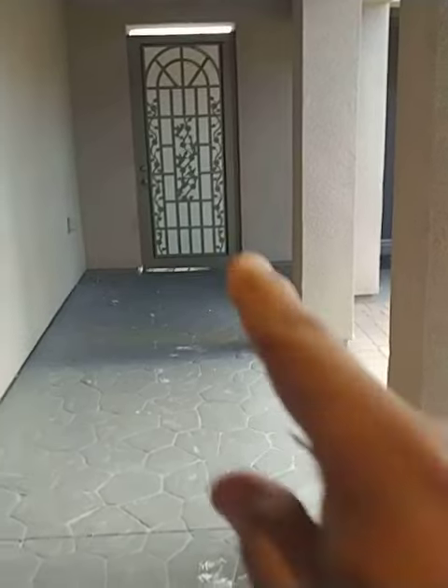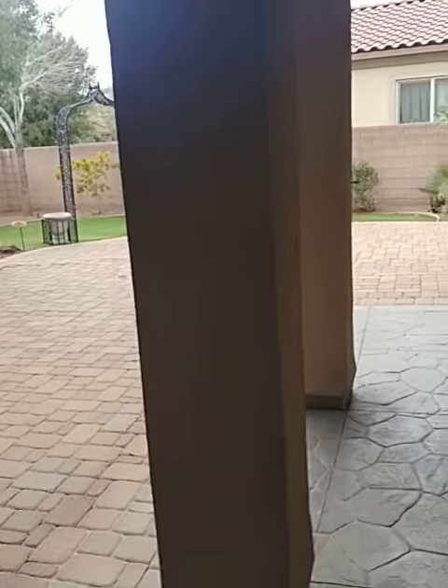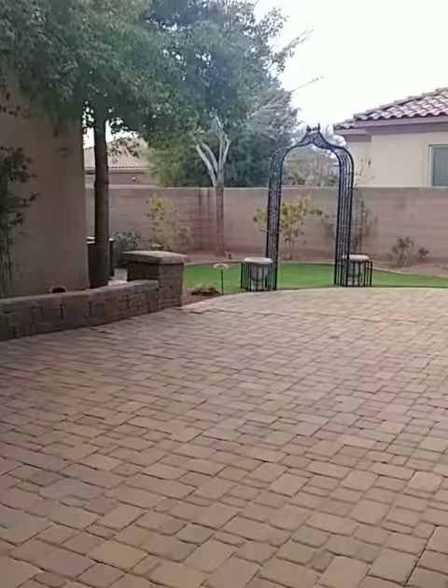We do have a casita on the outside and I'm gonna go ahead and take you there so you can see that. I also want you to see the front courtyard — that door gets you in from the front of the property. This is all still enclosed within the property.